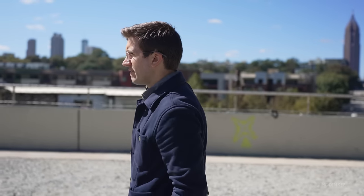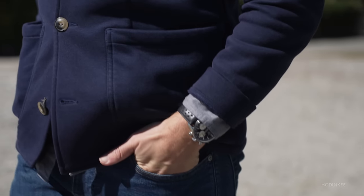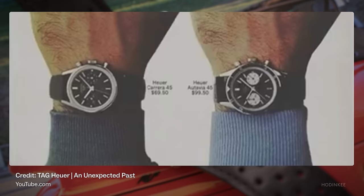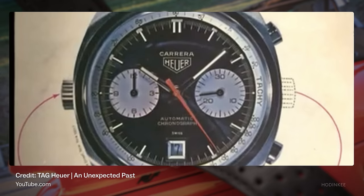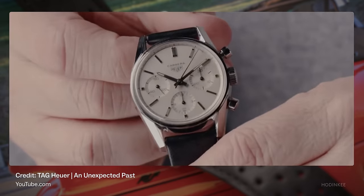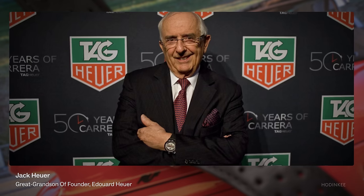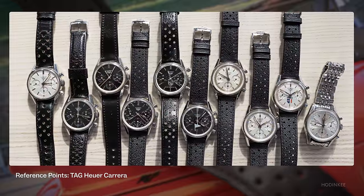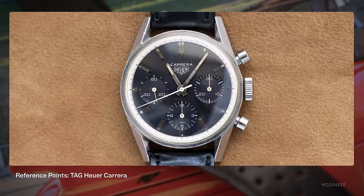Heuer's connection to motorsports dates to the early 1900s, when it was among the first brands to make wristwatch chronographs, offered alongside its car dash timers and pocket watch timers and chronographs. In 1963, Heuer introduced the Carrera. Jack Heuer, the great-grandson of the company's founder, designed the clean three-register chronograph as a tool for motorsports enthusiasts and racers, with maximum legibility in mind.